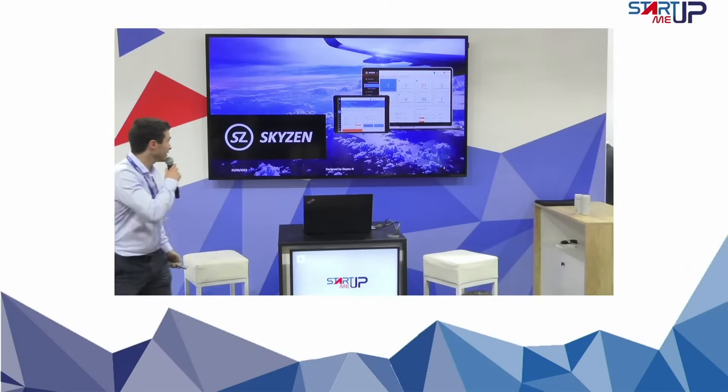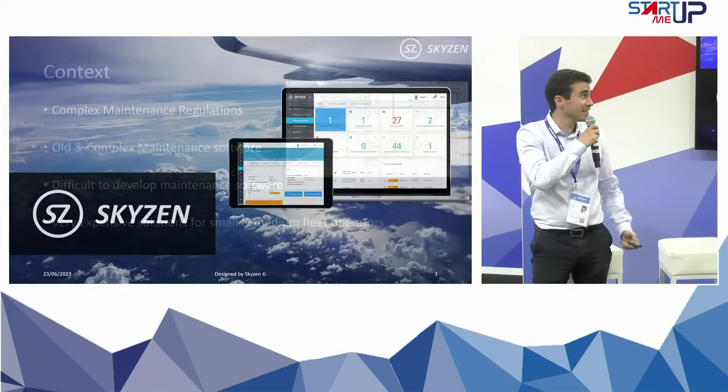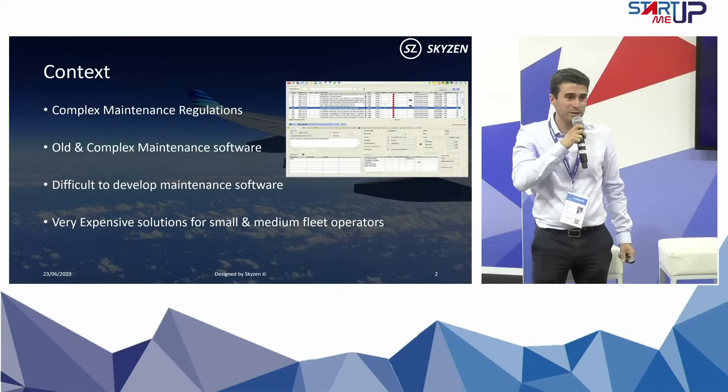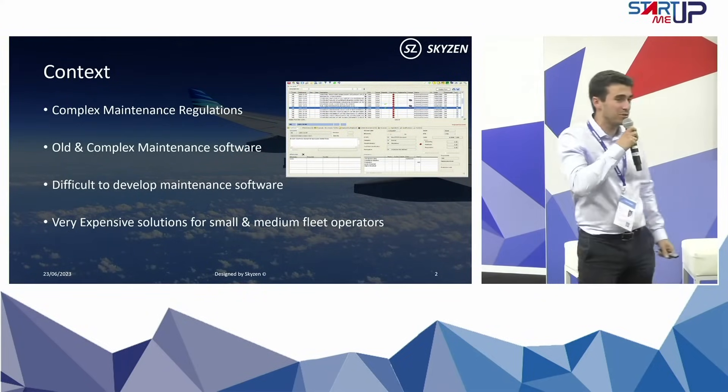Good afternoon everyone, my name is Jean-Rial, I'm CEO of SkyZen. The topic today will be about maintenance software, and I will start with the context.